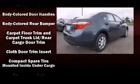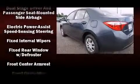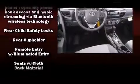Toyota also prioritized safety and security by including dual front impact airbags, head curtain airbags, traction control, brake assist, ignition disabling, and ABS brakes. This car was designed with safety in mind, allowing you to drive with even greater assurance.